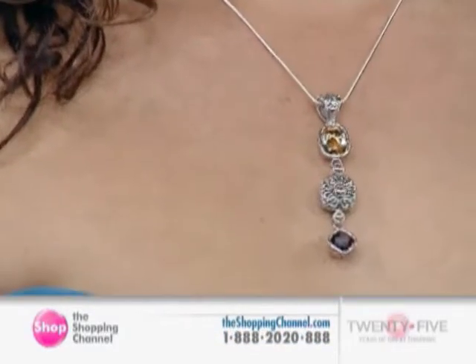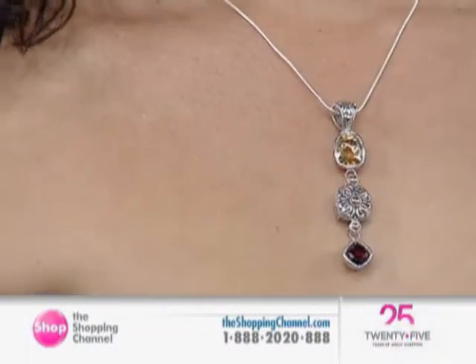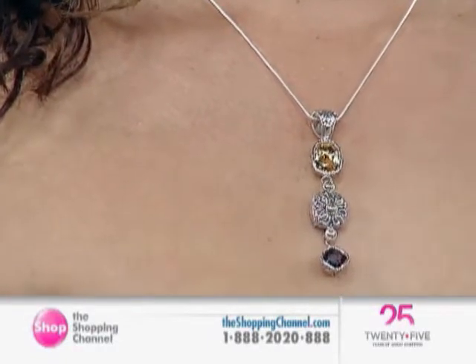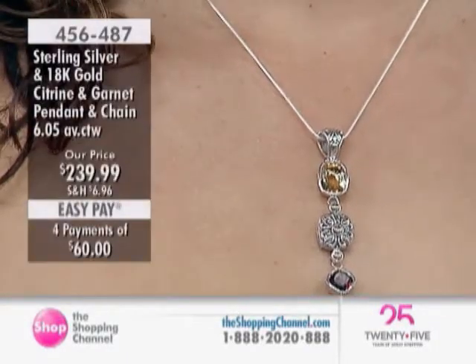You've got some nice sizes of stones here. Not only are they nice sizes, they are the best of what those semi-precious — the citrine or the garnet — comes in. It's deep, rich, red garnet.